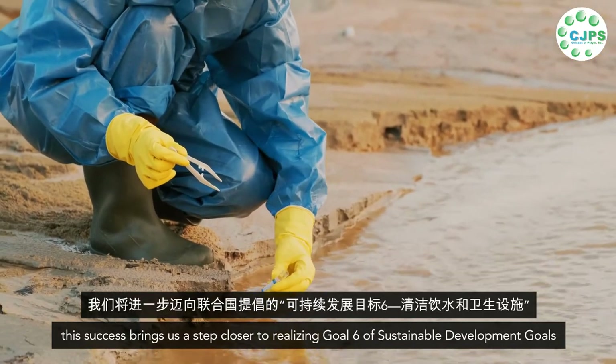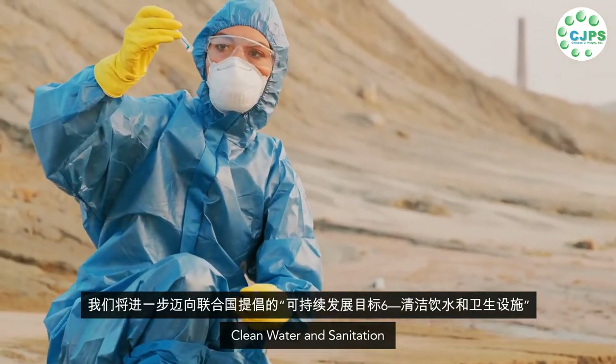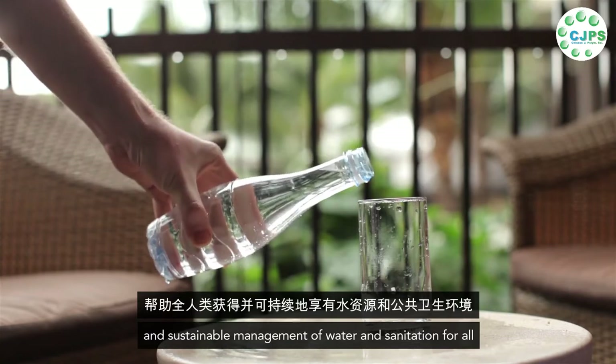When replicated on an industrial scale, this success brings us a step closer to realizing Goal 6 of the Sustainable Development Goals — clean water and sanitation — which aims to ensure availability and sustainable management of water and sanitation for all.